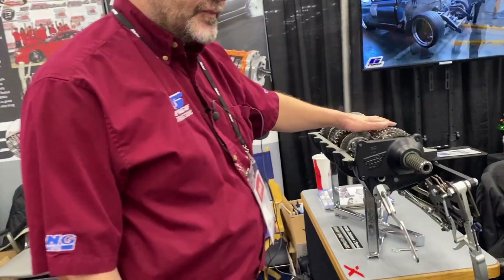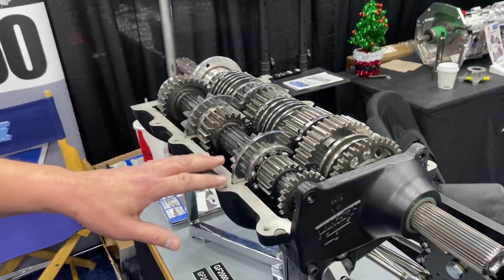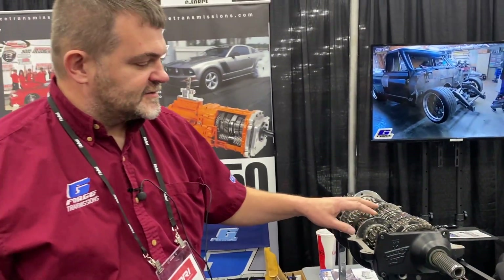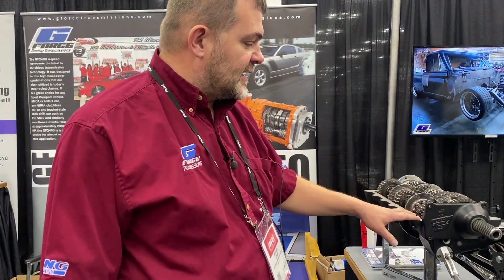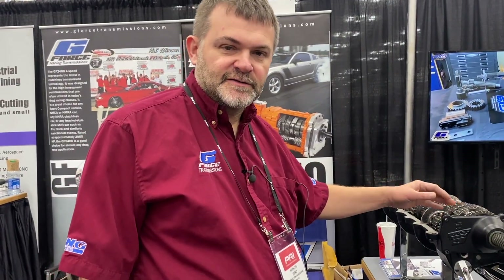And here's our GF2000. Drag race only, clutchless box, 5-speed, one-to-one fifth gear. Similar to what you'd run in any competitor car or anything that's going to be fully clutchless.